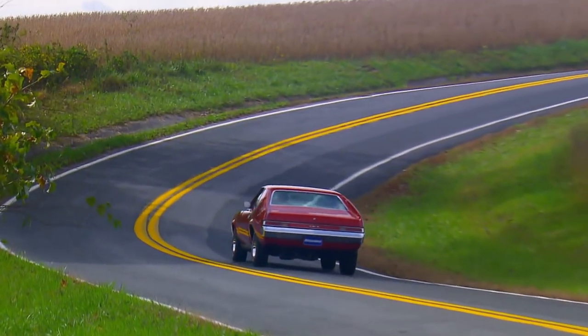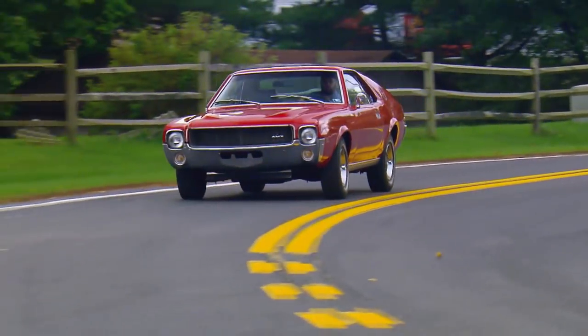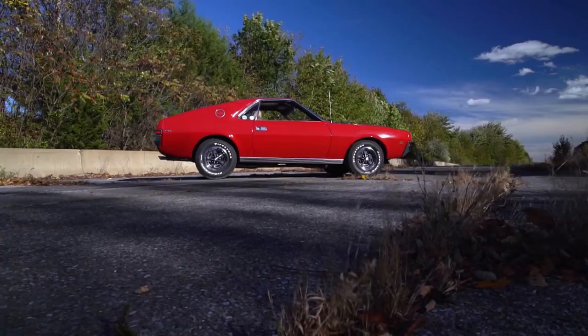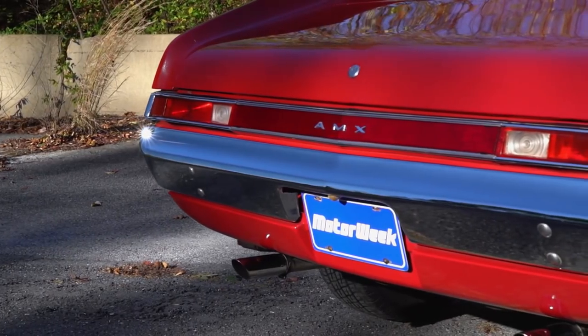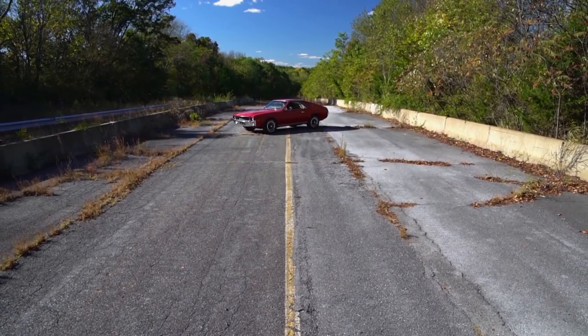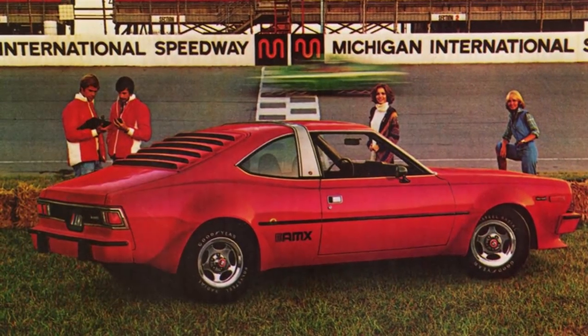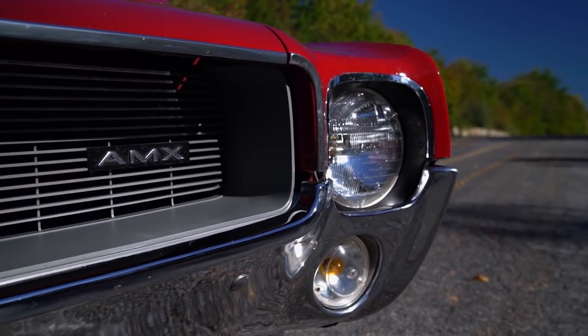After the launch of the Javelin and AMX, dealers saw record amounts of traffic, especially young buyers. But for all that excitement, the two-seat AMX only lasted three years. Sales were a fraction of the competition's, with just 19,134 produced before it reached the end of the road. But the AMX had left its mark on the muscle car world, and the company reapplied the name on top-spec variants of other models, even though none compared to the original.